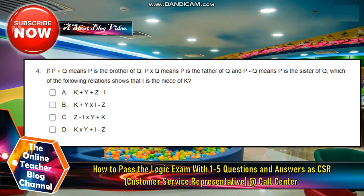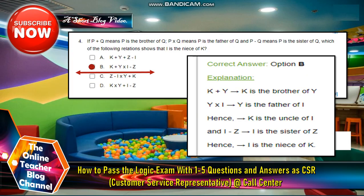Number 4: If P + Q means P is the brother of Q, P × Q means P is the father of Q, and P − Q means P is the sister of Q, which of the following shows that I is the niece of K? A. K+Y+Z−I. B. K+Y×I−Z. C. Z−I×Y+K. D. K×Y+I−Z. The answer is letter B: K+Y means K is the brother of Y. Y×I means Y is the father of I. Hence K is the uncle of I. And I−Z means I is the sister of Z, so I is the niece of K.